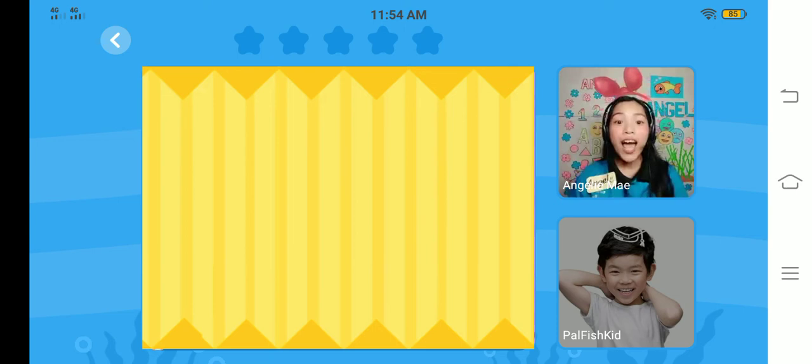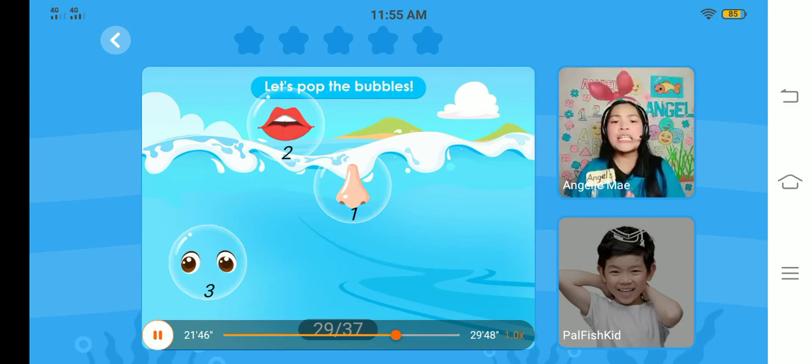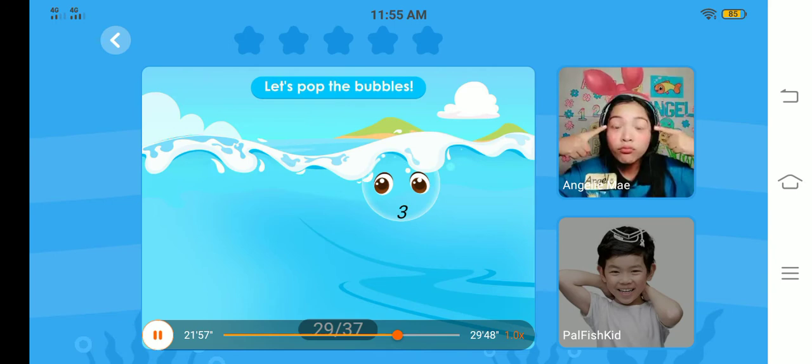Now, it's game time. Let's play some games and practice the words and structures. Are you ready? Let's start. Let's pop and click the bubbles. Sam, can you find the nose bubbles? Click the nose bubbles. Very good. Click the mouth bubbles. Great job. Click the eyes bubbles. Wow, very good.